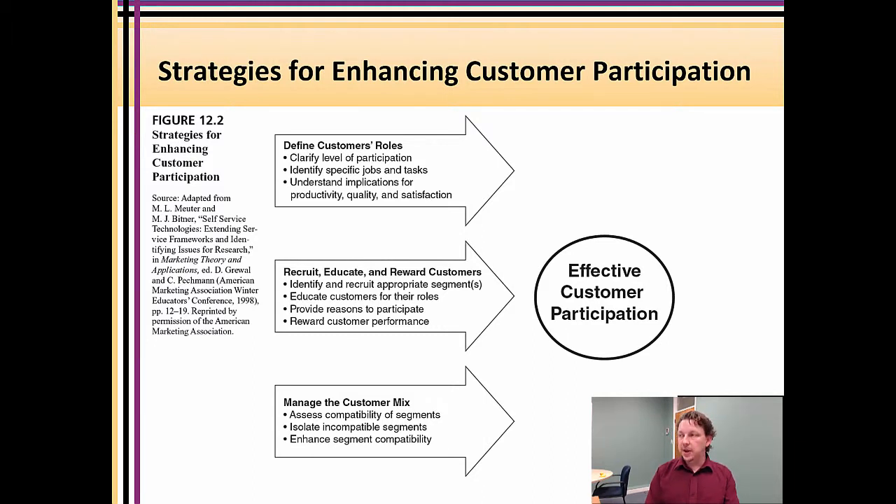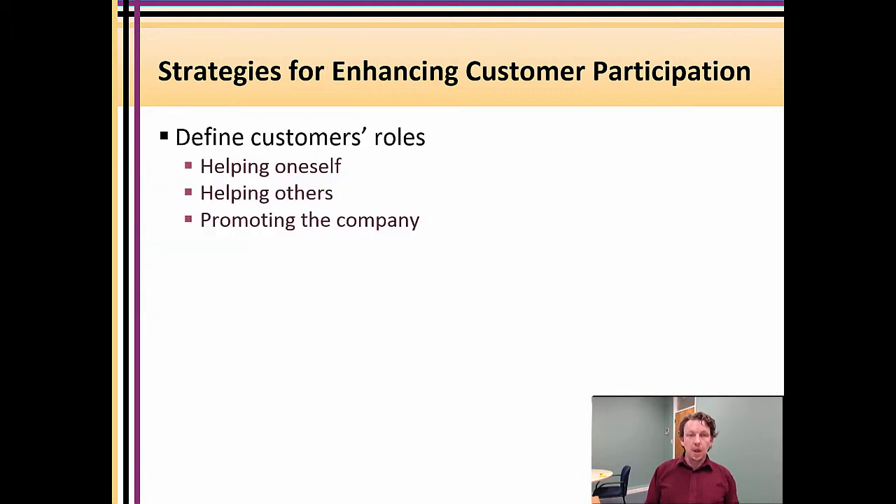The customer participation elements to briefly discuss are: defining the customer's role from your own organizational side. The key activities are recruit, educate, and train customers and reward them. Then manage the customer mix — make certain your segments match up. The segment element I'll push back to the text, as it connects to market segmentation, core values, and what product offering will attract which market segment.